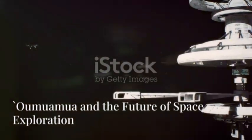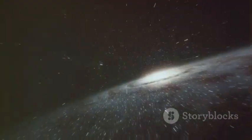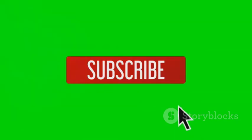The discovery of Oumuamua will undoubtedly live on, reminding us that our solar system is but a small part of a much larger and more awe-inspiring universe. Thank you for watching. Don't forget to hit the like button and subscribe for more fascinating space content.